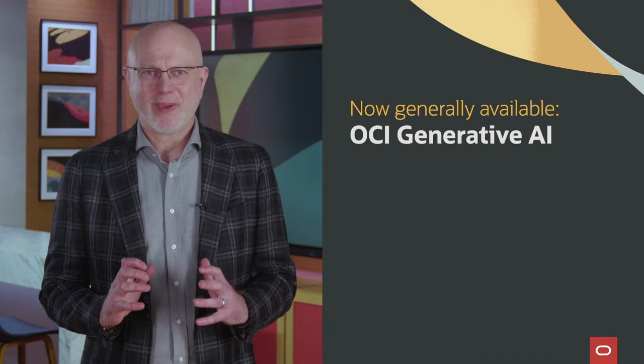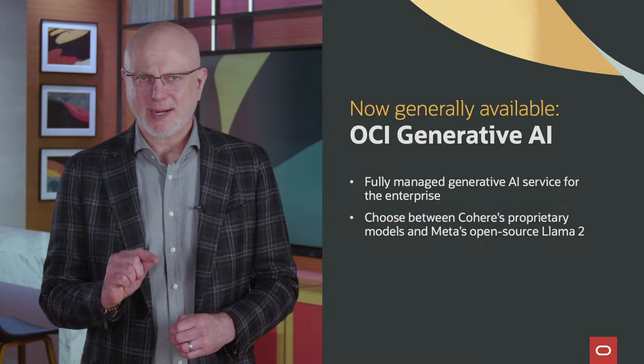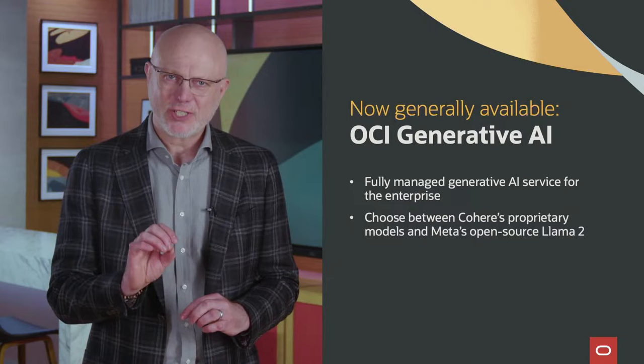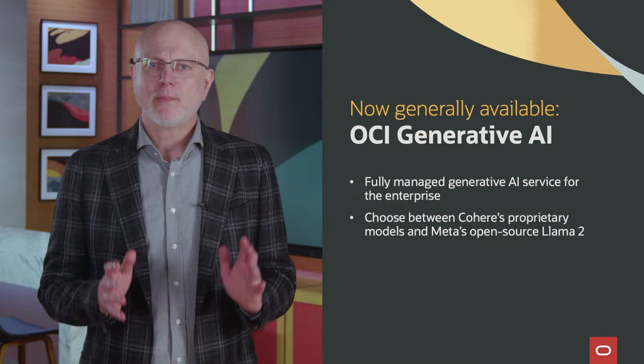After a very successful beta program, we announced the general availability of the OCI Generative AI service on January 23rd. It's a fully managed service available to seamlessly integrate large language models into your custom business applications and workflows. OCI Generative AI provides customers with the flexibility to choose between proprietary models from Cohere or Meta's open-source model Llama 2. We selected these models because they are efficient and adaptable, so organizations can use their own data to fine-tune them to meet specific business needs. For our beta customers, we've enhanced the user experience with improvements like Langchain for easy integration, simplified endpoint management, and even more content moderation.